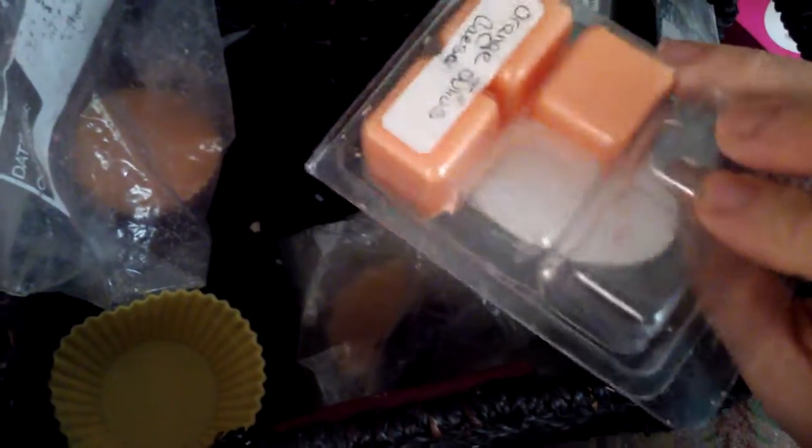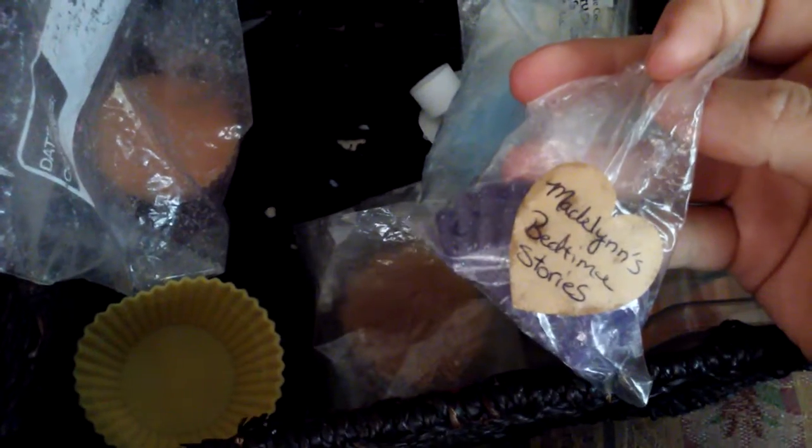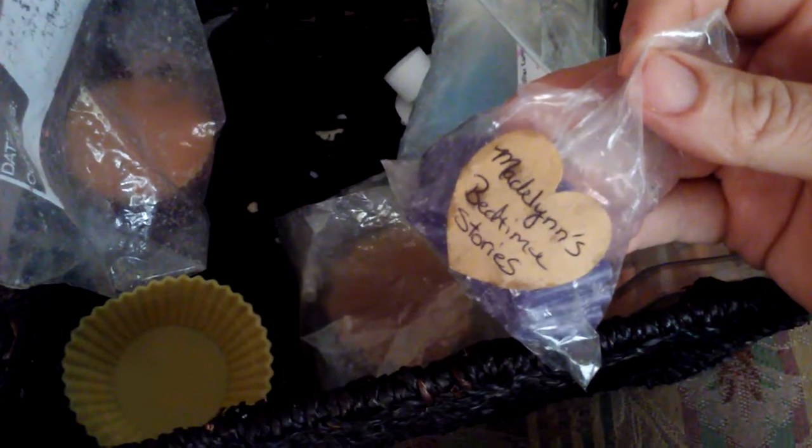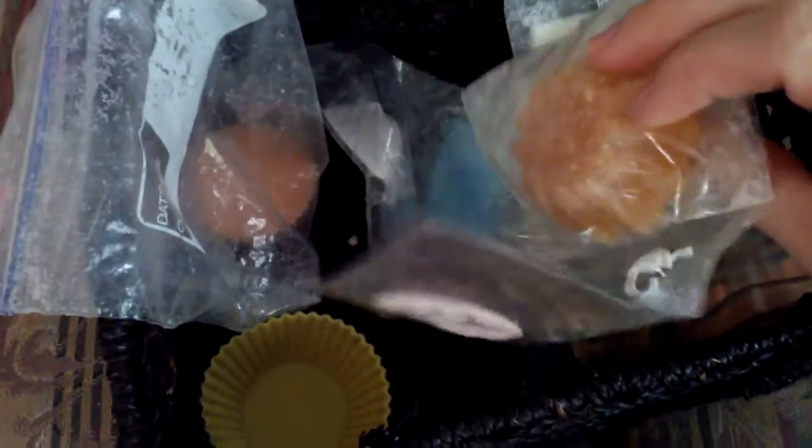I still need to melt some things — like Kiss My Wax Jolly Rancher, and I just put a cube of Fabulous Flames Orange Julia Caesar in. I have half of Madeline's Bedtime Stories to melt. This is from Nancy's Wax Creations — it's her lavender blend. I'm not really a huge lavender person, but this would be good in my daughter's room because it smells like powder, lavender, and caramel.